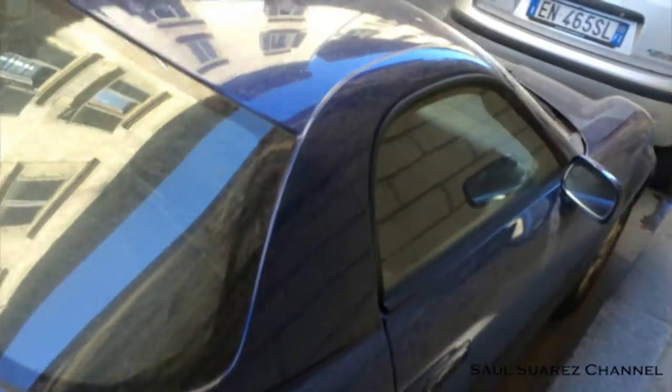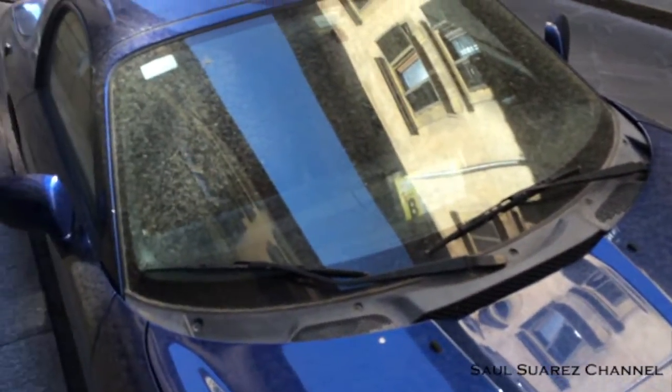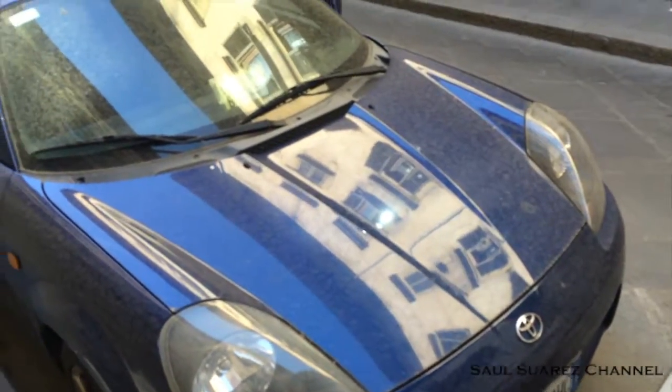I think it's got the 18-inch wheel — long wheel. It's a little bit dirty, but that's okay. But this is it — Toyota MR2 Spider.